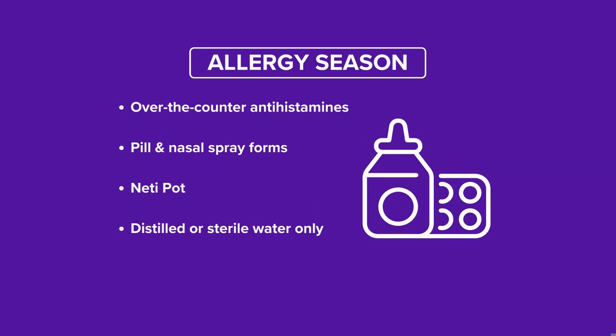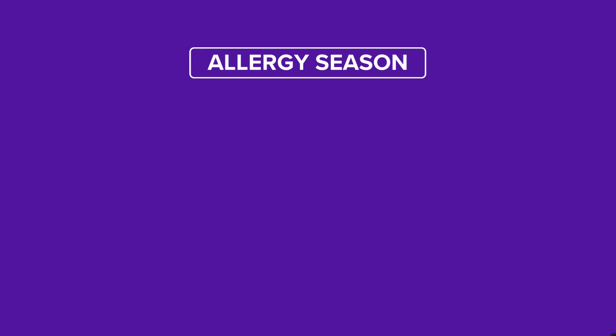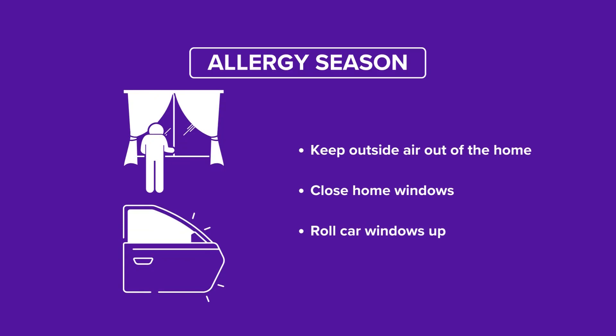A neti pot can help some people, but you have to use distilled or sterile water — that is very important. You can run into some real problems if the water isn't distilled or sterile. And while yesterday was a great day to crack open the windows, experts say try to keep the air out of your home in the spring. Same goes for your car — keep the windows rolled up so you're not exposing yourself to pollen.